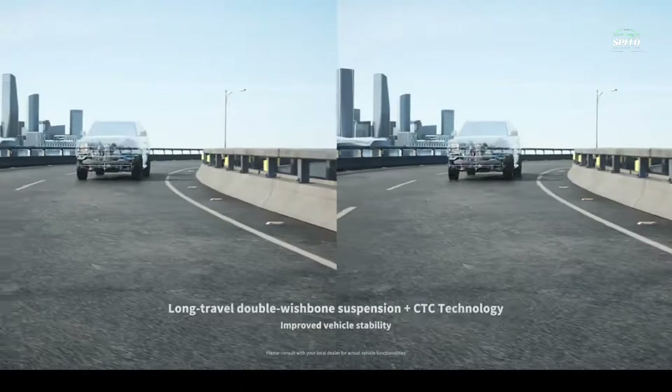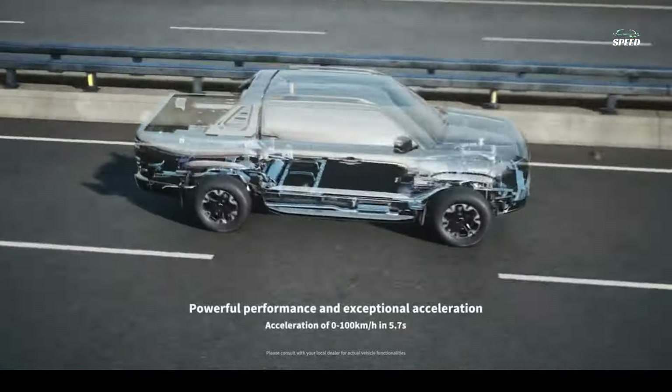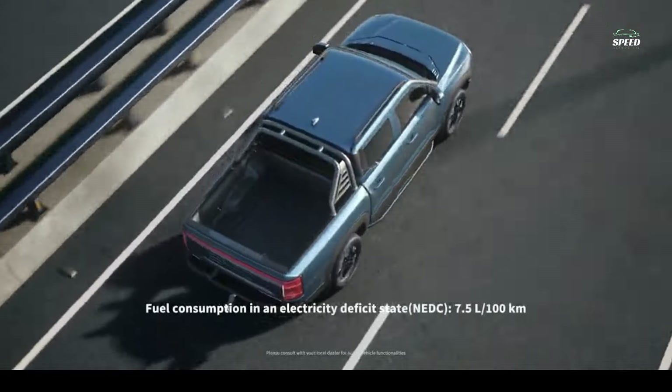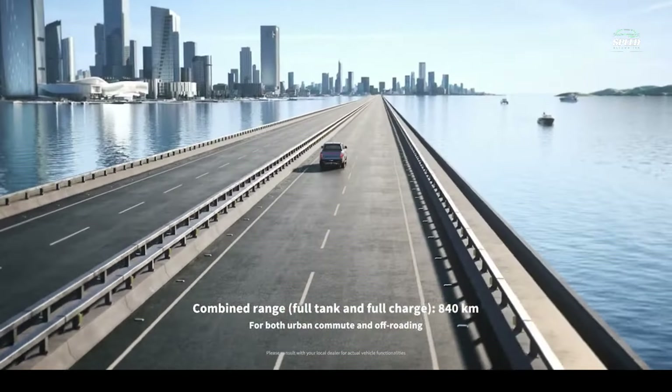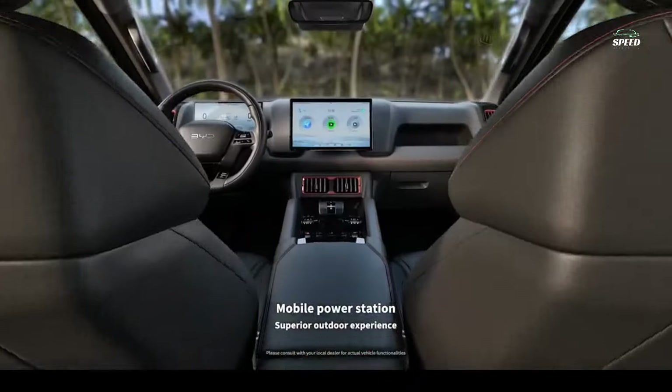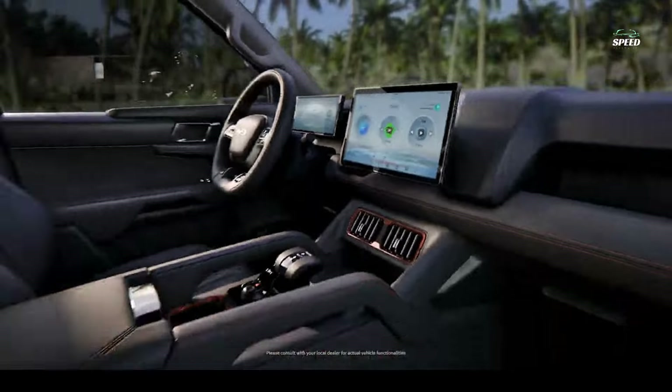Despite being a PHEV, the Shark supports fast charging thanks to its CCS-1 port. While no specifications were given on charging speed, BYD representatives said the truck can be charged from 20 to 80% in about 30 minutes, which is low for a PHEV but not too bad.